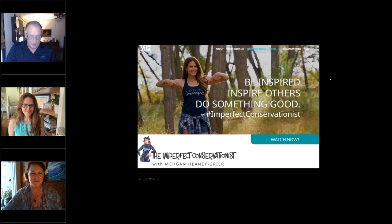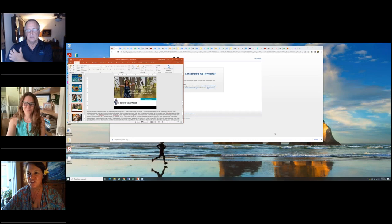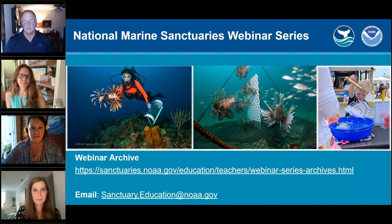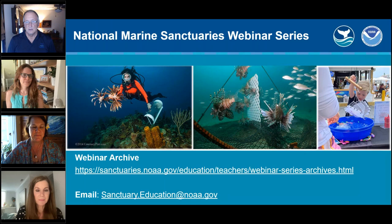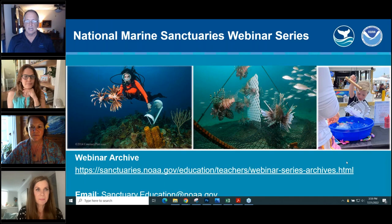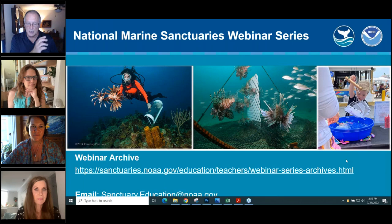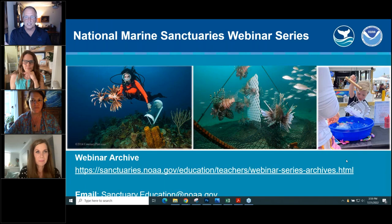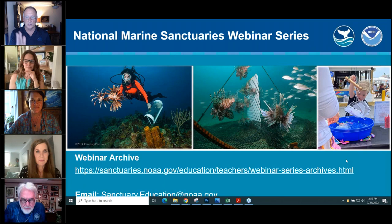Turning it back over to Claire. Claire: Thank you so much Steve, Megan, Stacy, and Jim — I thoroughly enjoyed today's presentation. We have a couple of questions but are running out of time. One that a few people asked: What are the predators of lionfish in their natural habitat and how are they kept in check? Steve: There are grouper-type fish in the Pacific that will eat lionfish, but their abundances are actually quite low in their native range. So probably other things control their populations too — things that eat their eggs or juveniles. You don't necessarily have to eat adult lionfish to control their populations. We're hoping that in the Atlantic, things will learn to eat those other life stages.